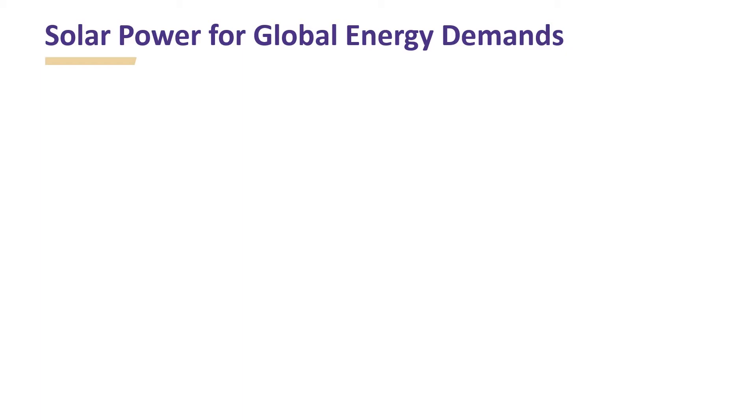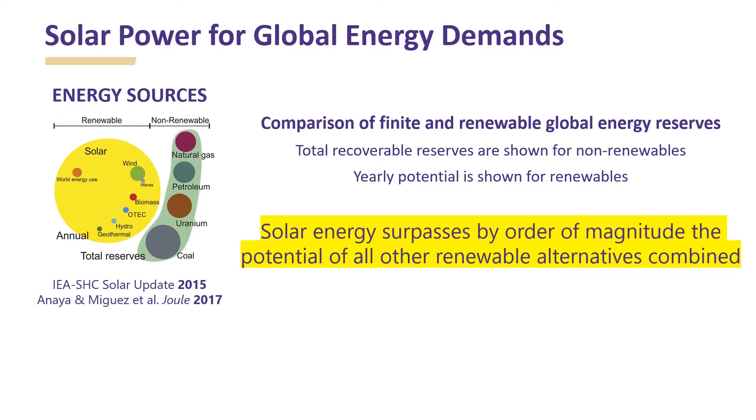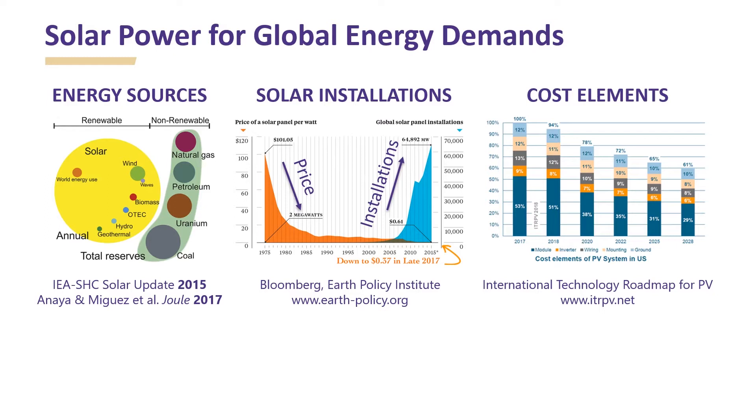Generation of electricity from clean and renewable energy sources is important for meeting our global energy demands in a sustainable manner. The graphic here shows the total reserves remaining for different non-renewable sources in comparison to the yearly potential of renewables. It is clear that solar energy surpasses by order of magnitude the potential of all other renewable alternatives combined.